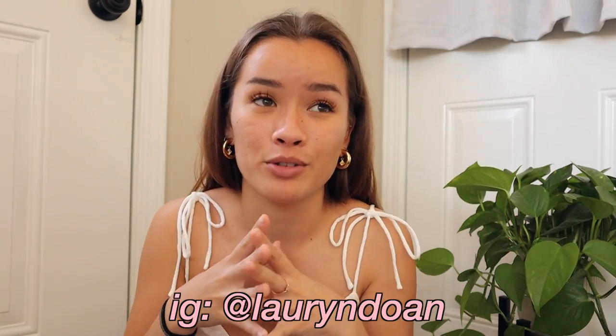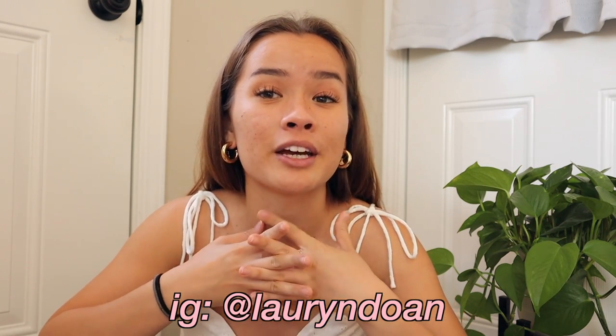New bikinis — out with the old and in with the new. Make sure you subscribe if you want to see more videos like this, and like the video if you enjoyed it. Follow me on my social media — my Instagram is just Lauren Doan. I post a lot of updates about my YouTube on there and keep you all informed, so if you're not following me, what are you doing?